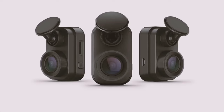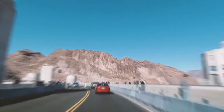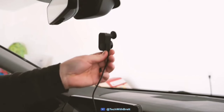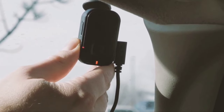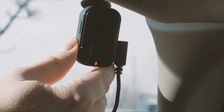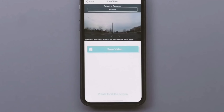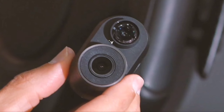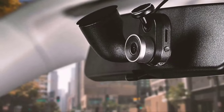With Wi-Fi connectivity, your videos are automatically uploaded to Garmin's secure online vault, making it simple to view and share later. The parking guard feature is a real game-changer — when your car is parked, it monitors any activity around your vehicle and alerts you if something happens. With the Garmin Drive app, you can also access live view, giving you peace of mind even when you're away from your car.